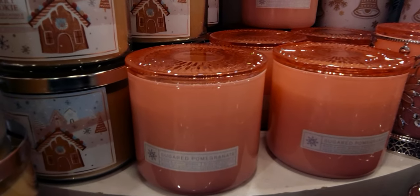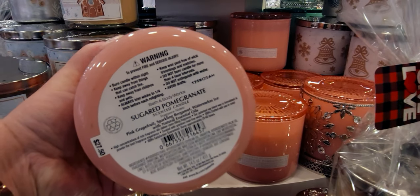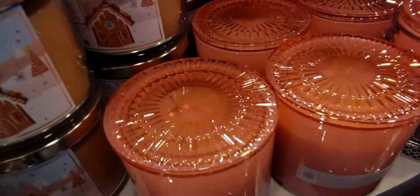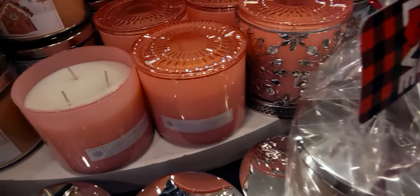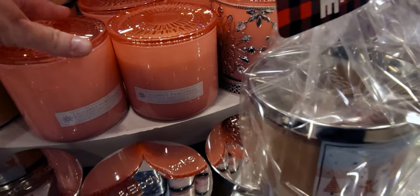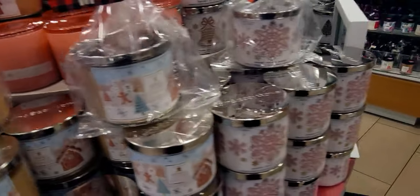I found another new one they just brought out — Sugared Pomegranate, so it'll take me a minute to remember the new names since they're brand new. Fragrance notes are pink grapefruit, sparkling bergamot, and watermelon ice with natural essential oils. From smelling it, it reminds me of the Raspberry Mimosa — it has a very effervescent scent to it and smells really nice. I love the peach jar — it's a different spin for Christmas and I love it.